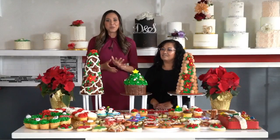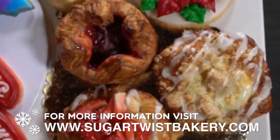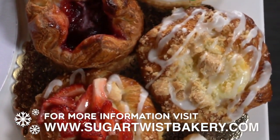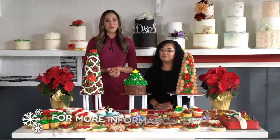All of these treats will make your next gathering extra festive. For more information, you can visit sugartwistbakery.com, and be sure that you get your holiday pre-orders in early. You can do that by visiting them in store or giving them a phone call.